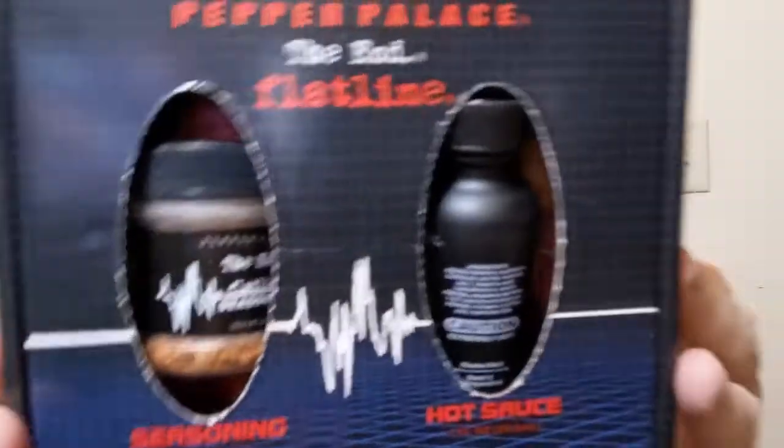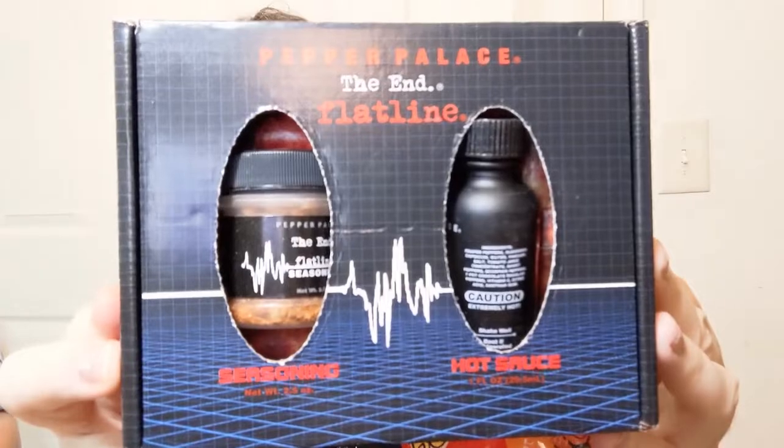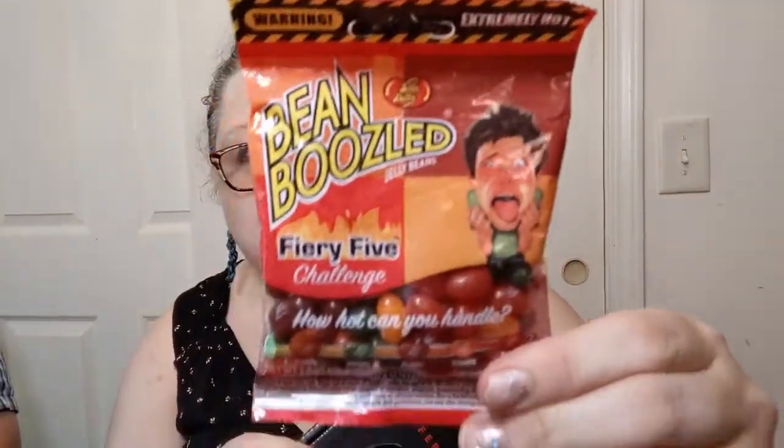There was this insane kind of hot sauce and seasoning, and also some hot jelly beans. Each of these will come on a different week of Hot Taste because we are not having all of this at once. Today we're having this - Ghost Heat from Pepper Palace.